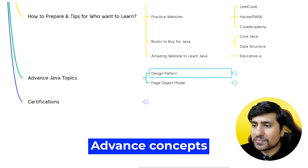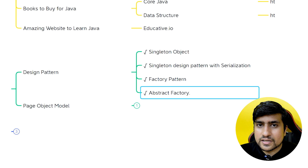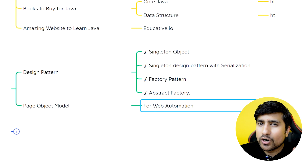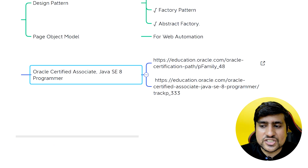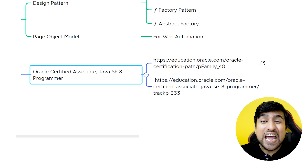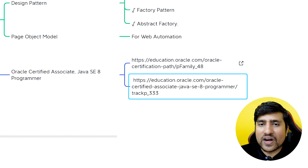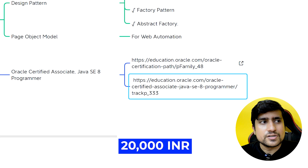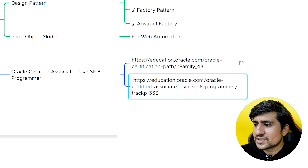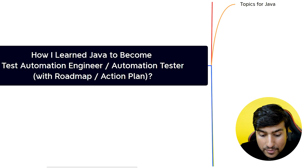There are two more things I'd like to discuss — advanced concepts. You have to learn about different design patterns: singleton, factory, and abstract factory. You'll learn these as well as, if you want to do web automation with Selenium, the Page Object Model. For certification, the only important one I highly recommend is OCJP — Oracle Certified Associate Java 8 Programmer. The official links are available; the fee is around 20,000 INR. That's how I was able to crack Java-related projects and switch to automation.